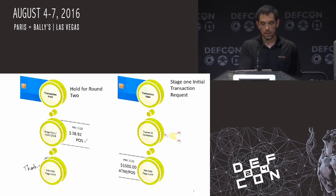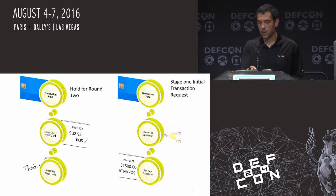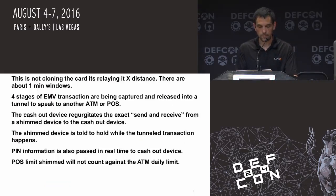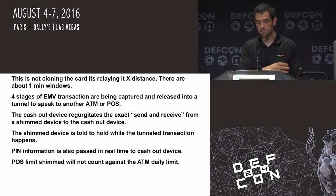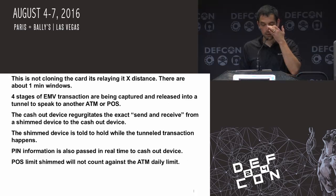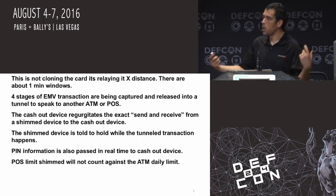Basically it holds for round two — once it's started the initial process, it uses the power to actually power the skimmer or the shimmer and the wireless inside the device. The actual stage one transaction, once passed off to the ATM machine, the victim just did a $38 point of sale transaction, and a $1,500 ATM withdrawal happened without them even being the wiser. They didn't touch each other's limits because there's point of sale and ATM. This is not cloning the card — there are four stages of the EMV transaction. It's being released into the tunnel, imagine it as an extension to the actual ATM. The cash-out device basically regurgitates the exact same information sent from the shimmed point of sale system. The actual point of sale limit is shimmed, and that won't count against the ATM limit — so it's a little bit harder to catch some of these transactions.